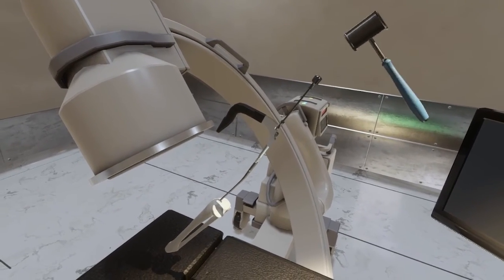We're hardware agnostic, but right now we're demoing on the Oculus CV1. We use the Oculus Touch controllers, the NVIDIA GTX 980 Ti, and we develop with Unity.